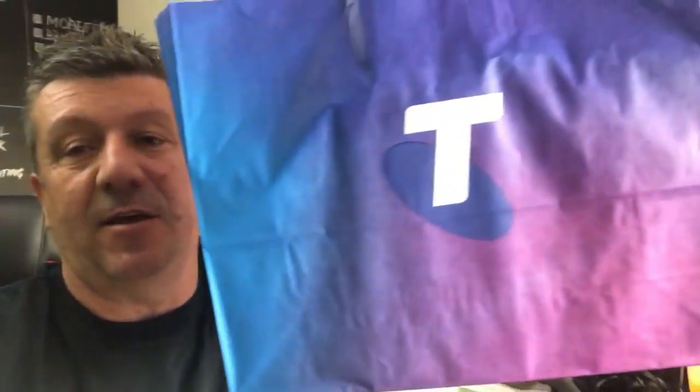Hey, Dan here from the Adventures of Dan and Danny, and I'm pretty excited today. I have just got back from the Telstra store. For anyone that doesn't know what Telstra is — for you internationals watching the videos — Telstra is one of Australia's main telecommunication companies, and we actually have a contract with them for our phones.